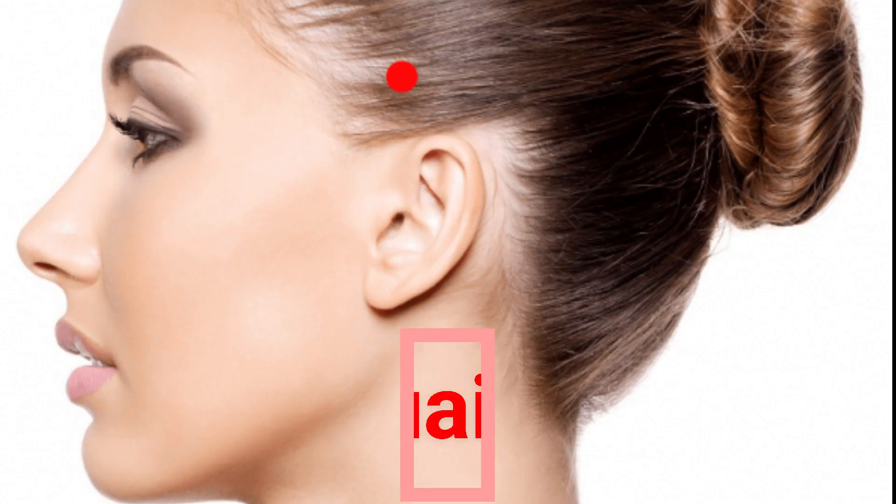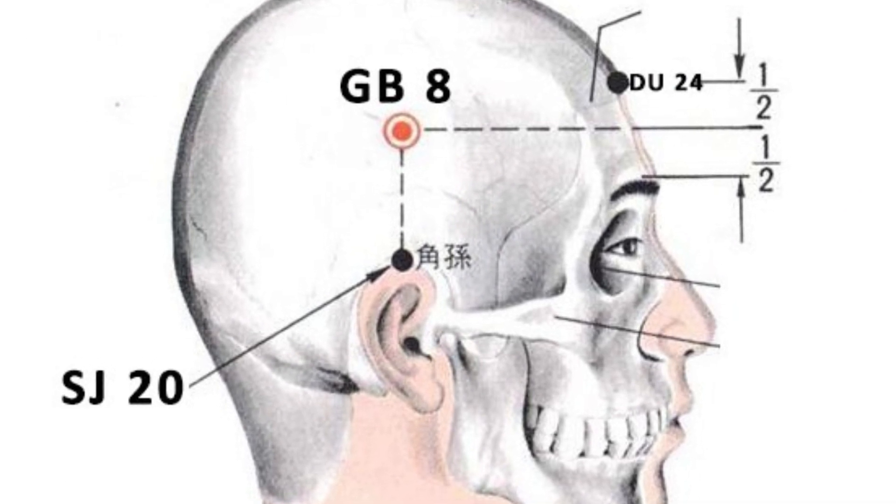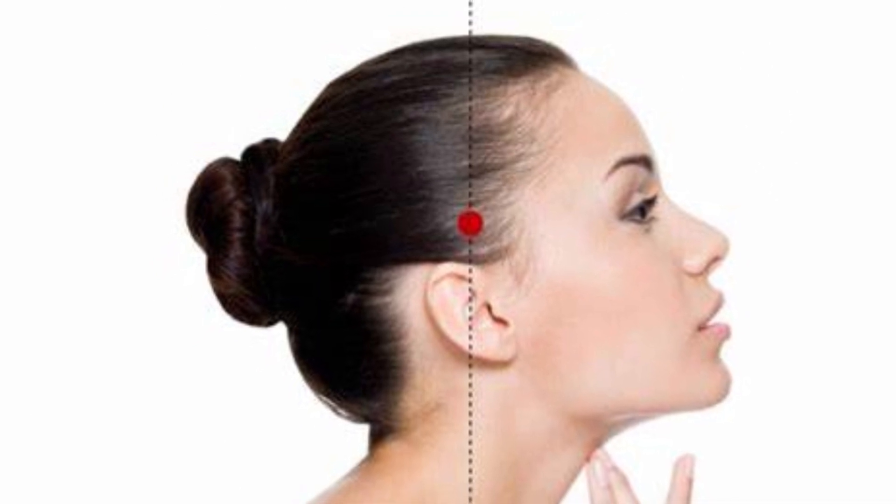Point 5: Shuai Gu points, positioned 2 to 3 centimeters from the beginning of the hairline in the temple area. Massaging this point relieves temporal pain and eye fatigue. Massage from 30 seconds to 1 minute.